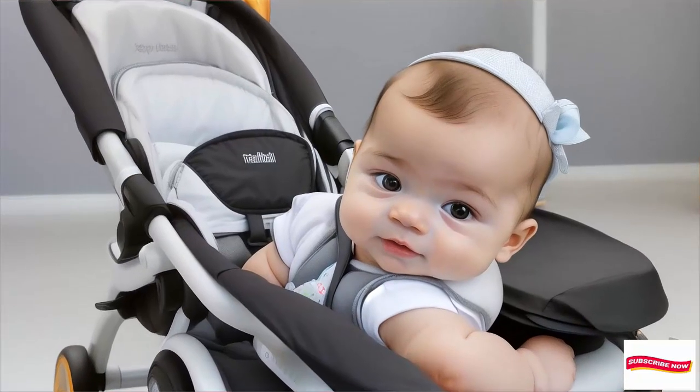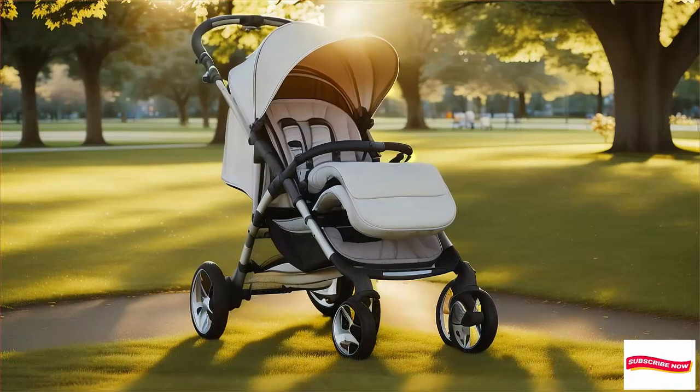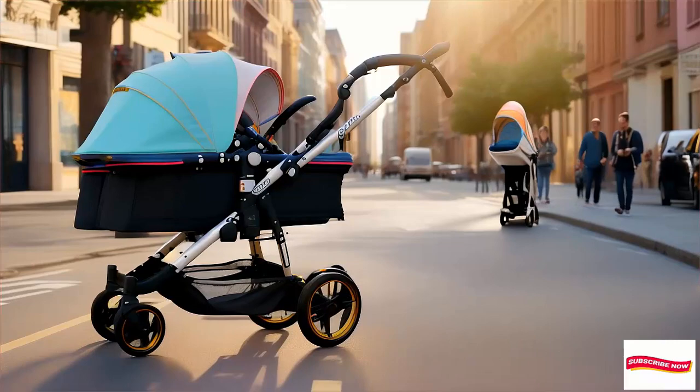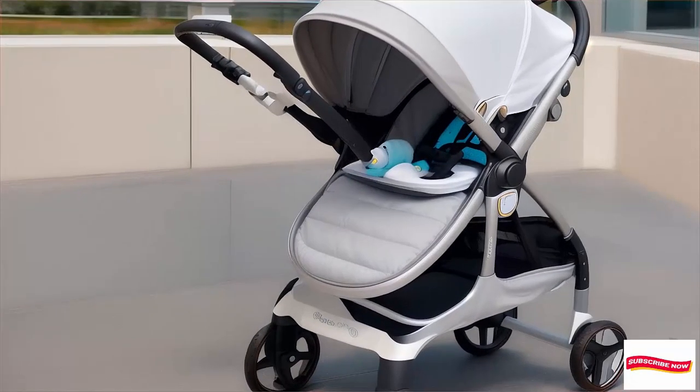Number 2: UPPAbaby Vista V2 Stroller — price around $960. Why it's great: luxury meets functionality. It grows with your family, converts to a double stroller, and has a sleek design.